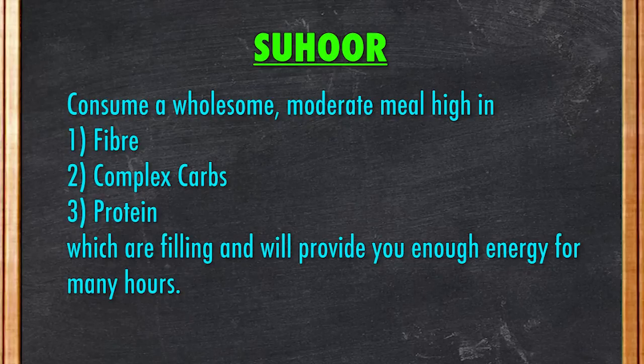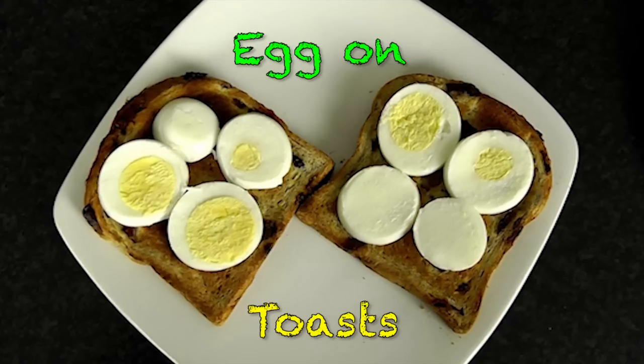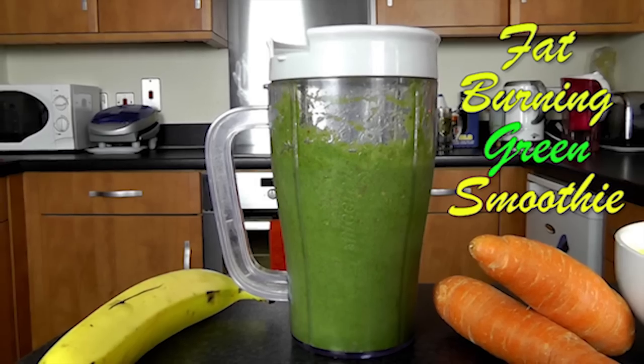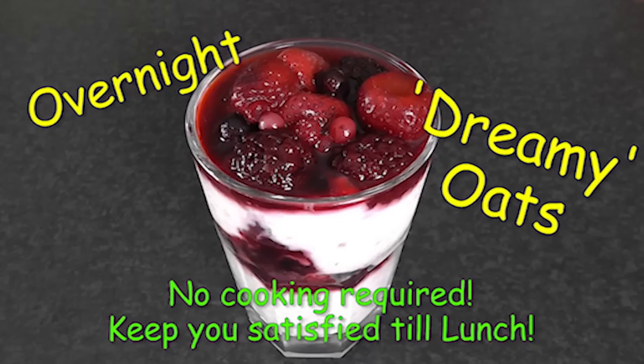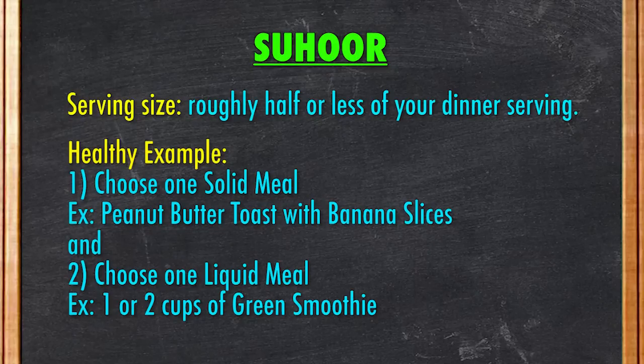As for Suhoor, your pre-dawn meal, aim to consume a wholesome moderate meal high in fiber, complex carbs, and protein, which are filling and will provide you with enough energy for many hours. Here are my 10 slow-digesting recipes which are light but will provide you with enough energy and keep you healthy: peanut butter toast with banana slices, egg on toast, egg muffins, fruit smoothies, green smoothies, yogurt parfait, chicken soba soup noodles, chunky veggie barley soup, peanut butter oatmeal, and overnight oats. These are all very quick and simple recipes which can be prepped in under 15 minutes or less, and some can even be made the day before. All these recipes are available under my Ramadan playlist. The serving size should be approximately half of your dinner size. For instance, you can have one solid meal such as peanut butter toast with banana slices and one liquid meal such as a green smoothie — this combination will provide you with enough energy for many hours.